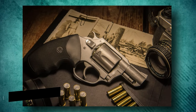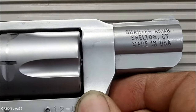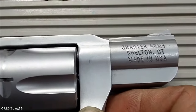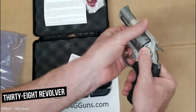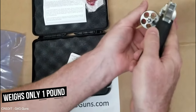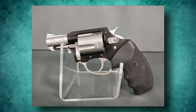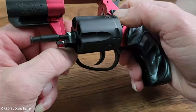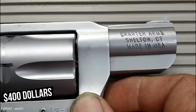Number 6: Charter Arms Undercover Light .38 Special. Charter Arms built a reputation for itself in the firearms industry by manufacturing a popular backup gun for police officers. The same gun is still in use today — a .38 revolver with a 2-inch barrel that weighs only 1 pound. The Charter Arms Undercover Light .38 Special is an excellent balance of size, weight, and stopping power. The Undercover Light is also one of the most affordable firearms on the list, costing less than $400.